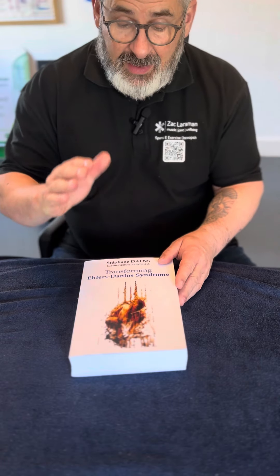Here's another one of my books that I dip into quite regularly, particularly when we're talking about joint hypermobility syndrome or hypermobility spectrum disorder and Ehlers-Danlos syndromes.